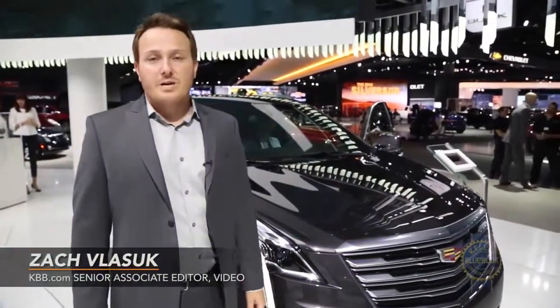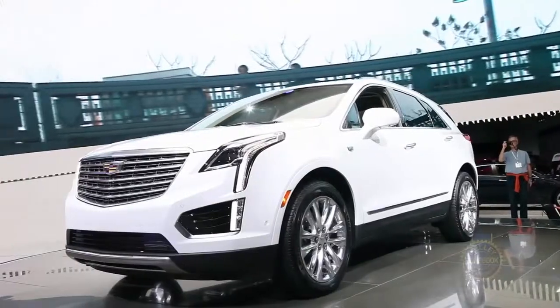At the 2015 LA Auto Show, Cadillac unveiled the long-awaited replacement for its best-selling SRX crossover, the XT5.